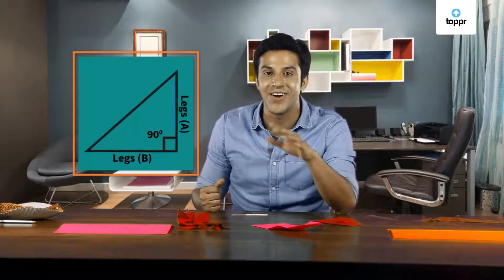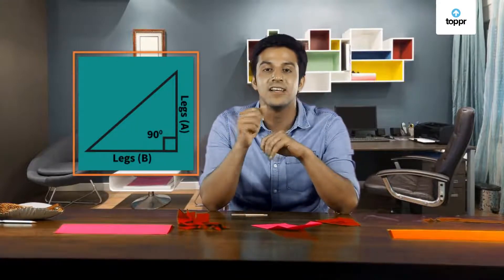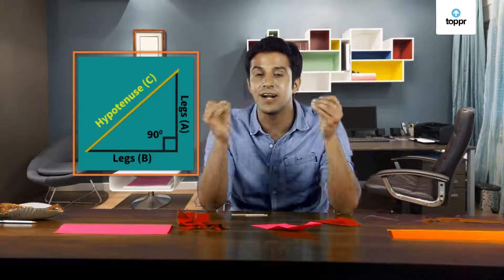It's even got legs — and no, I'm not joking, it actually has legs! The side that is opposite to the right angle is called the hypotenuse, and the other two sides are called the legs.